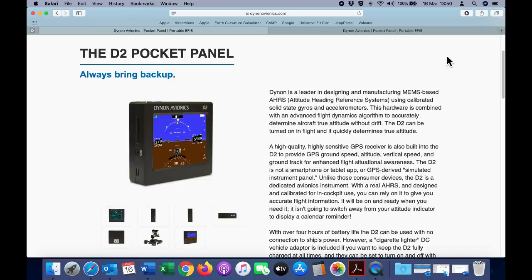Dynon is a leader in designing and manufacturing MEMS-based AHARS — attitude heading reference systems — using calibrated solid-state gyros and accelerometers. This hardware is combined with an advanced flight dynamics algorithm to accurately determine aircraft true attitude without drift. The D2 can be turned on in-flight and it quickly determines true attitude. A highly sensitive GPS receiver is also built into the D2 to provide GPS ground speed, altitude, vertical speed and ground track for enhanced flight situational awareness. The D2 is a dedicated avionics instrument with a real AHARS, designed and calibrated for in-cockpit use. You can rely on it to give you accurate flight information.